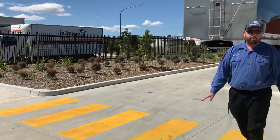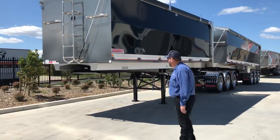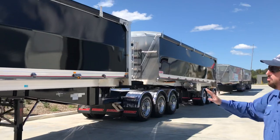Grain season's absolutely going bananas. So behind us we've got a couple of different sets of B-doubles. The first one is a rollback — have a go at the paint, have a go at the bling, it's absolutely beautiful.